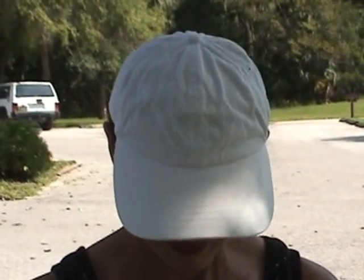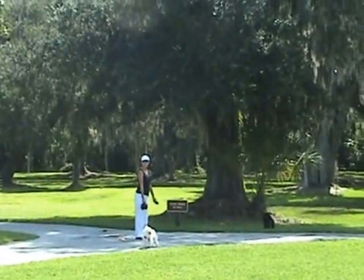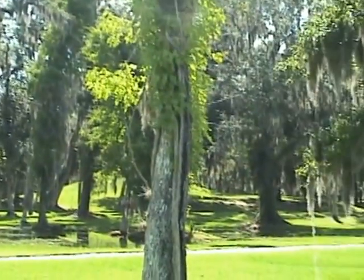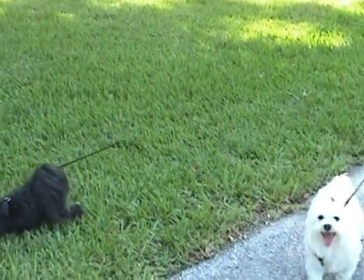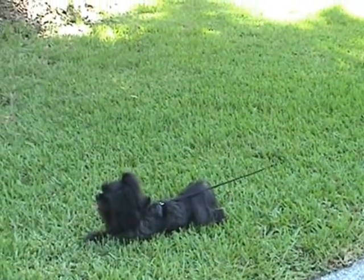We got this all documented. Hi, boys. Come on. How pretty this is. Got the air conditioning going already? You pooped out already, Pepper? That grass is cool.